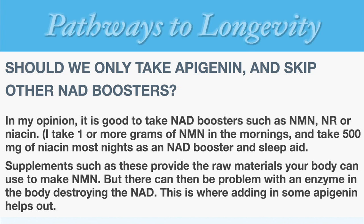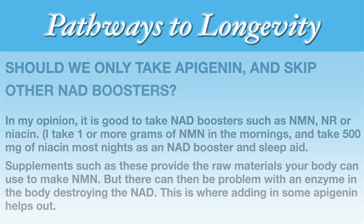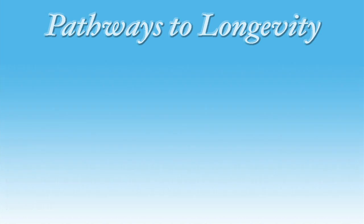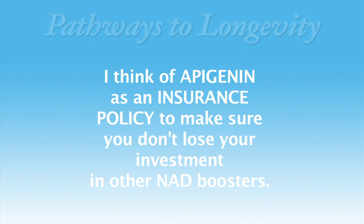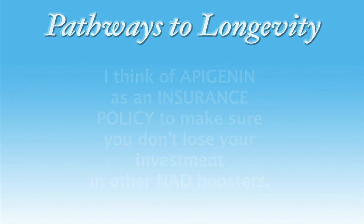If the raw materials aren't there, you might not be able to make it. But there can then be the problem that I've talked about above, with CD38 destroying the NAD. This is where apigenin helps out. So in my understanding and estimation, it's important to be doing both. I think of apigenin as an insurance policy to make sure that you don't lose the benefits of your investment in other NAD boosting supplements.